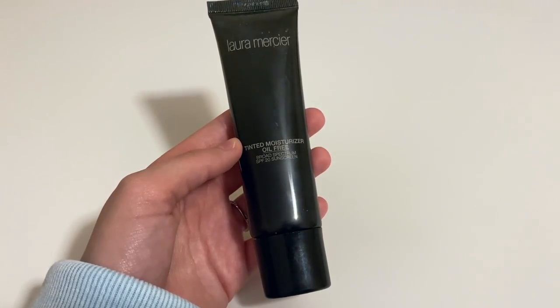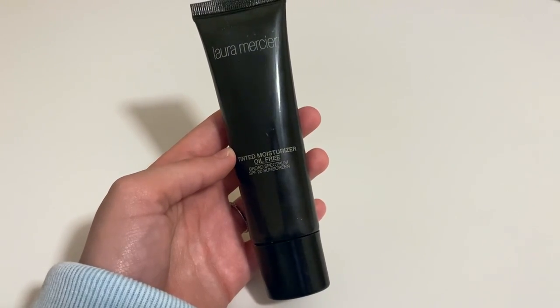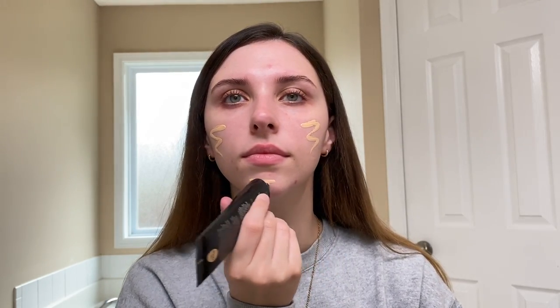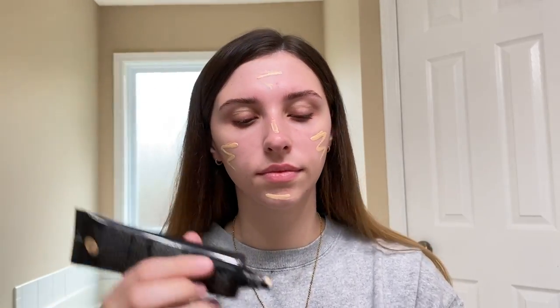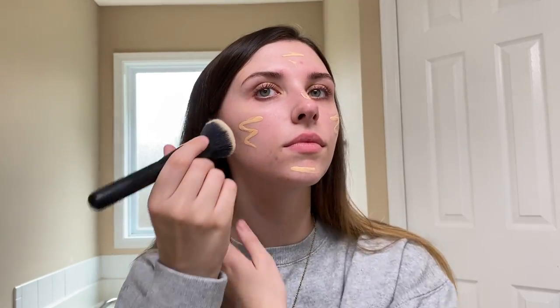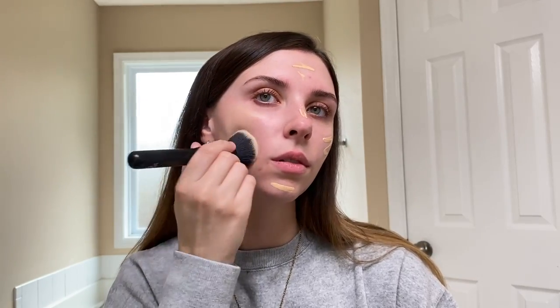Under any kind of foundation and tinted moisturizer. For tinted moisturizer I'm using the one from Laura Mercier — this one's in the shade Porcelain. I know I'm kind of a weirdo for applying my tinted moisturizer this way, but this is just how I like to do it. This is one of my favorite tinted moisturizers I think I've ever tried — it makes my skin look so healthy and so glowy, which is like the goal here.